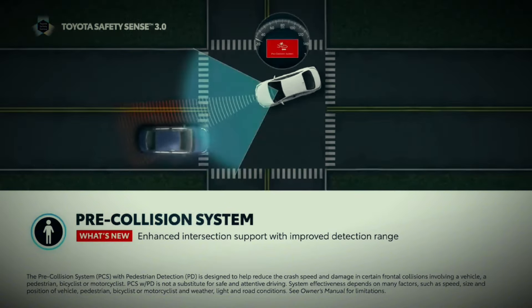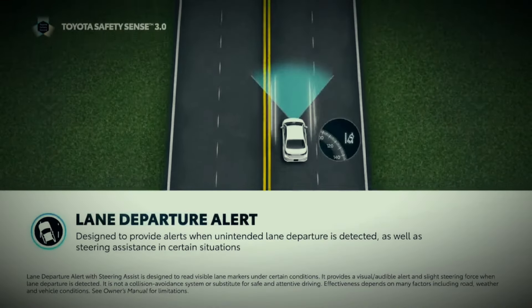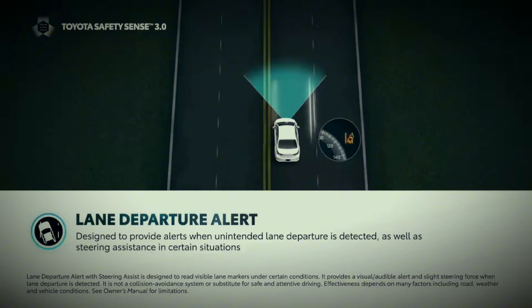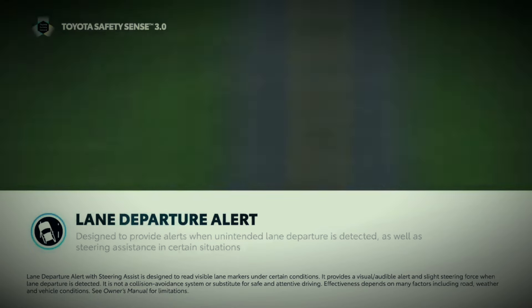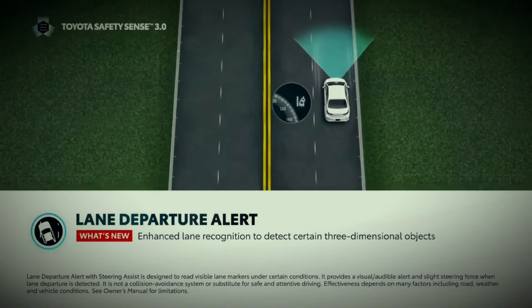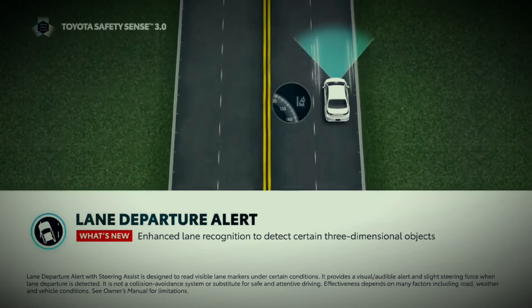The system is also now capable of detecting a motorcyclist in certain circumstances. Lane Departure Alert 3, or LDA, is designed to detect inadvertent lane departure at speeds above 30 miles per hour and issue an audio and visual warning. If the driver does not take corrective action, the system will provide gentle corrective steering to help keep the vehicle in the lane. Lane Departure Alert now provides enhanced lane recognition to detect certain three-dimensional objects used to define the lane, like certain types of guardrails.